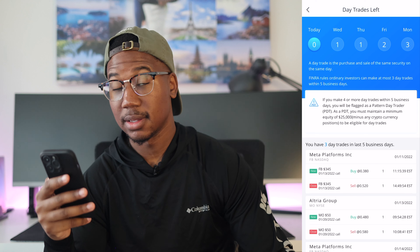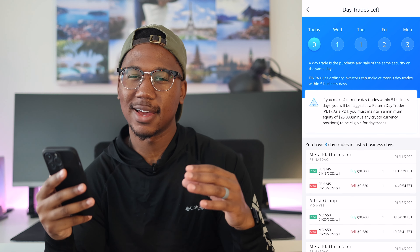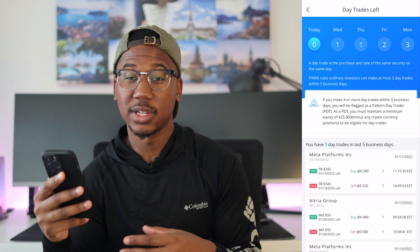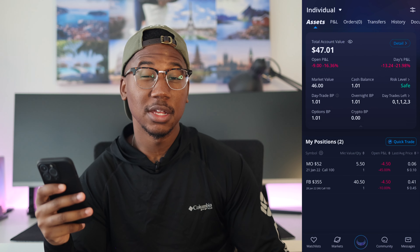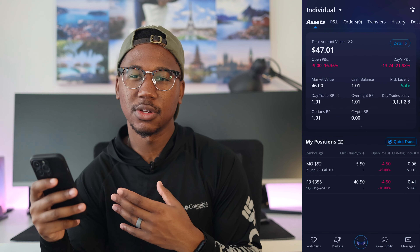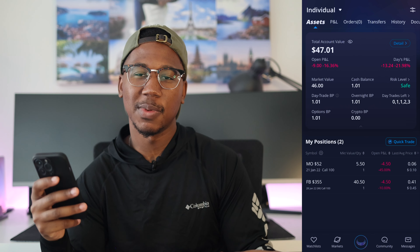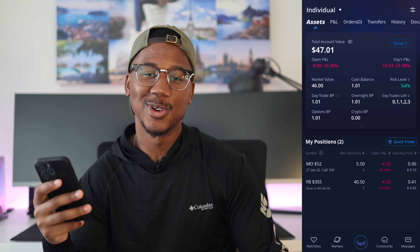I believe both of these can turn around tomorrow. I like both these positions because I knew they wouldn't just decay right away. Looking at my day trades, today I don't have any, but tomorrow I get one back. I really wanted to get in these plays so I could set myself up for tomorrow on both plays — I was profitable at a point today. Both of these plays have the potential to make me some profit this week.